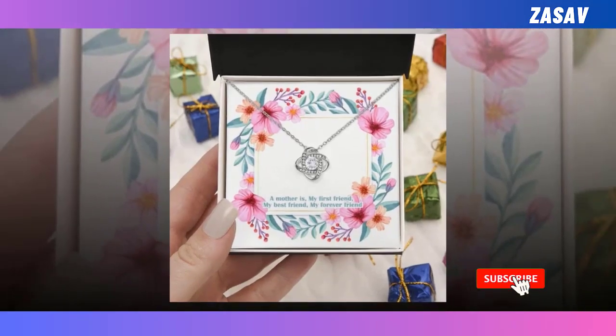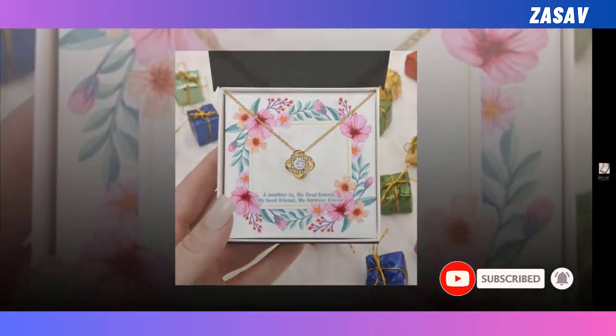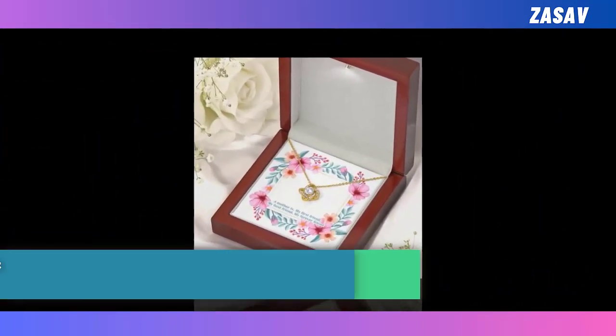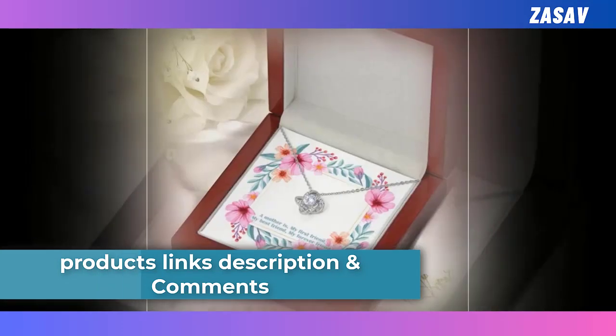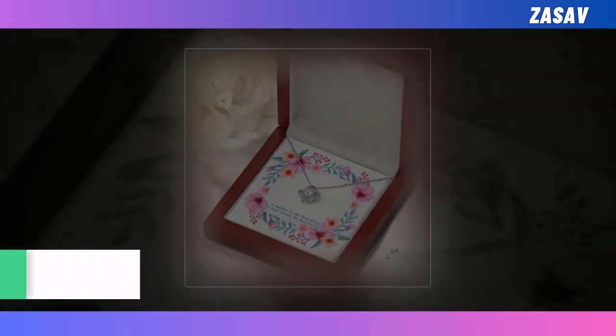The Infinity Love Knot Pendant represents a love that knows no bounds, making it a meaningful and heartfelt gift for any occasion. Packaged in a custom message gift box, you can convey your deepest sentiments with every aspect of this thoughtful present. Show your mom just how much she means to you with our Premium Love Knot Necklace this Mother's Day.